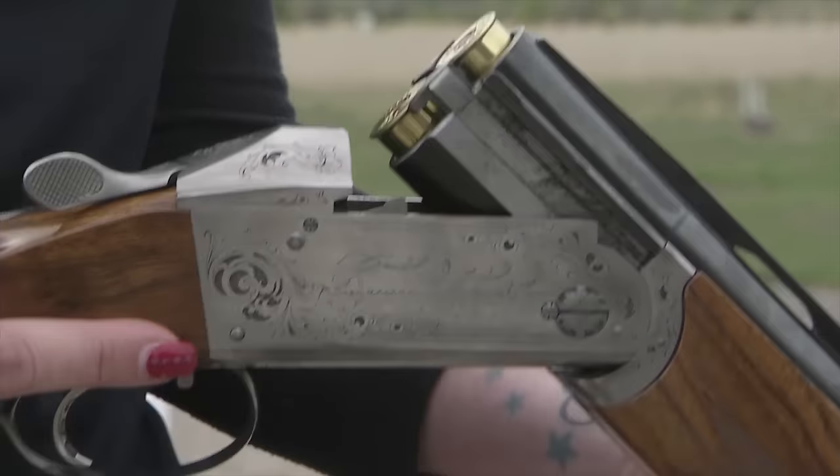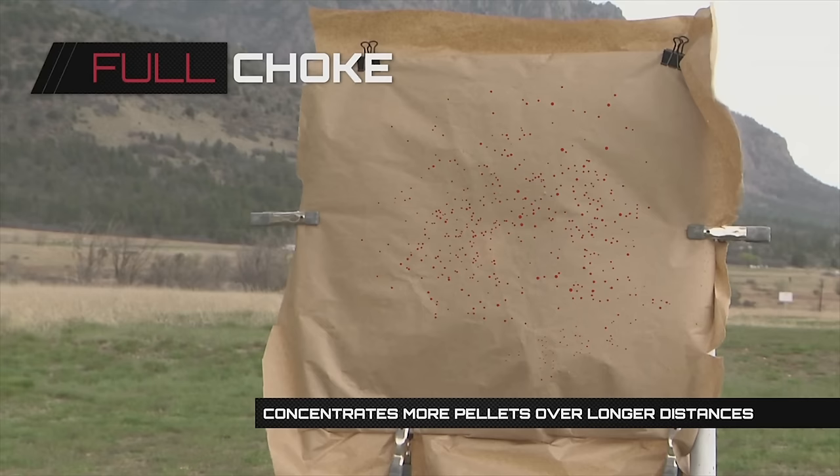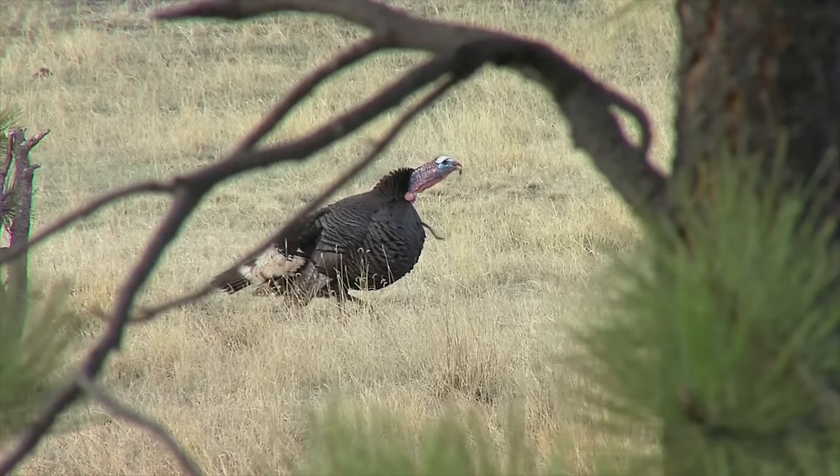When Cory shoots with a full choke, she's able to take more accurate shots as it concentrates more pellets over longer distances. Full chokes can also be used for trap shooting and turkey hunting.